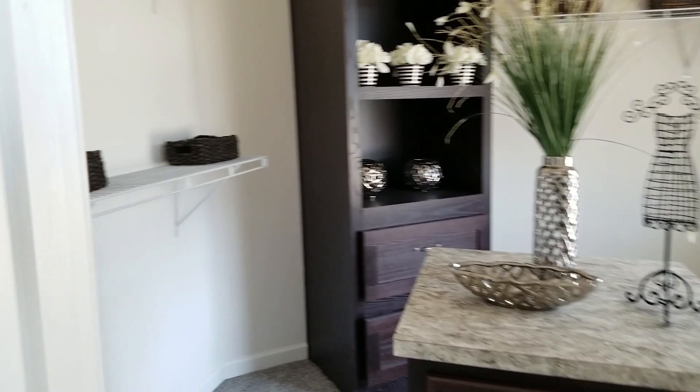I think this is probably the master — yeah, it is. It has two windows, nine-foot ceilings, and you can see it has really nice molding. And look at the closet — ding ding ding — this is what's up!